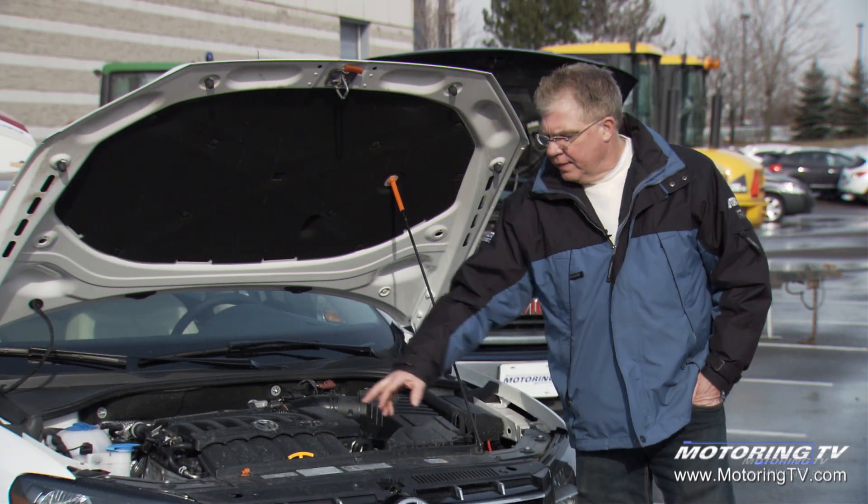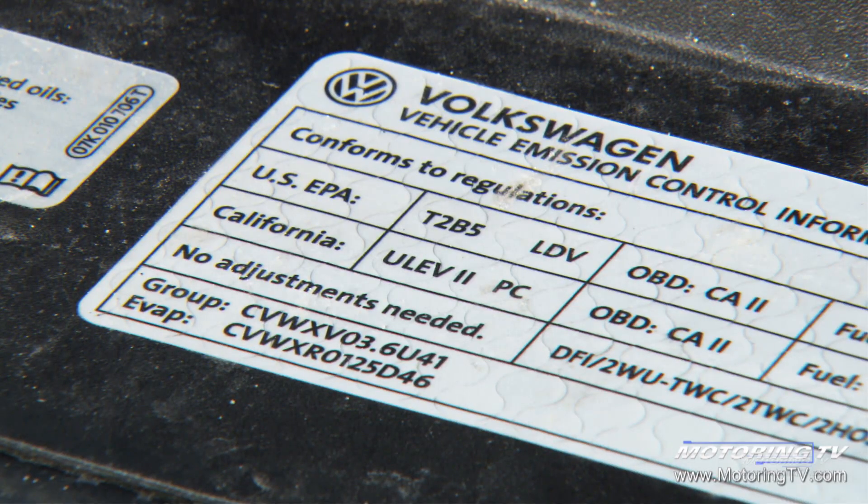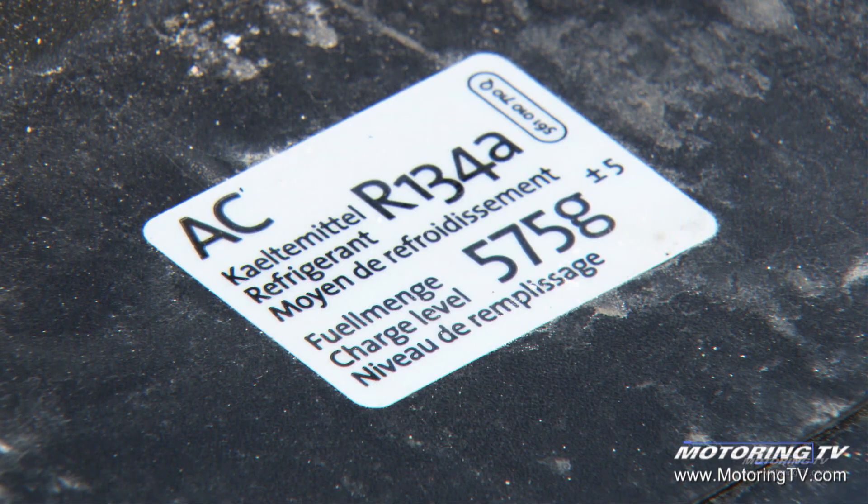For example, on this Volkswagen, the type of motor oil that's used is very important — there's a decal relating to that. There's emission control information, and there's refrigerant charge and type information for mechanics over here.